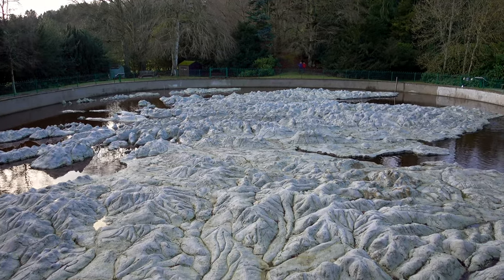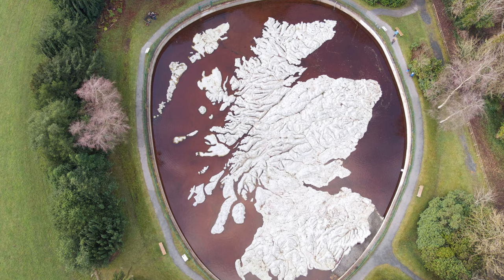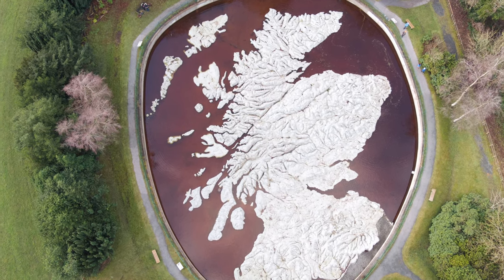He created this one to ten thousandth scale map of Scotland as a thank you to the Scottish people for being so hospitable.